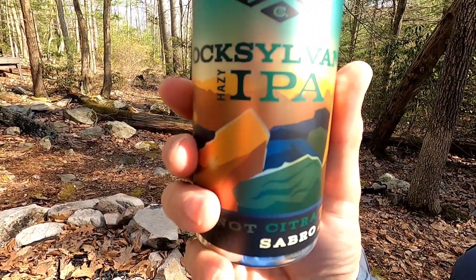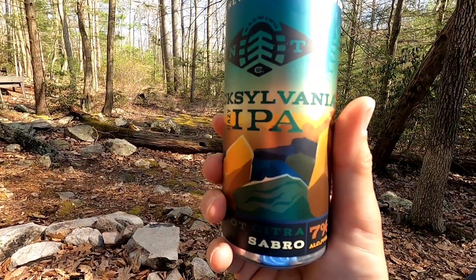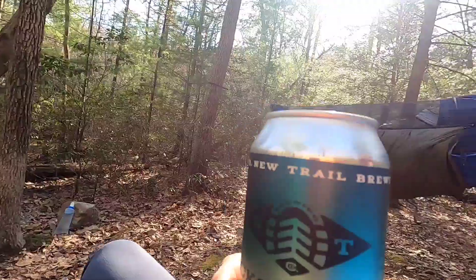Still cold from the trail — we've got delicious Roxylvania IPA for the first one. It's an old favorite I had when it was released last year and it's excellent. All is well, all is well.